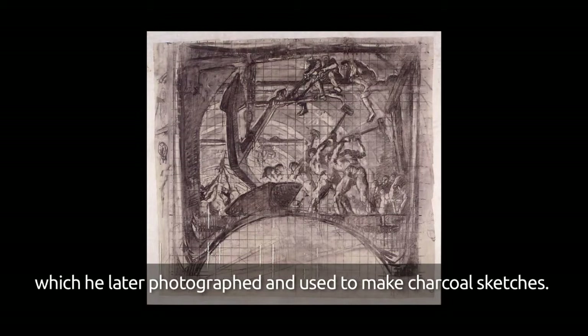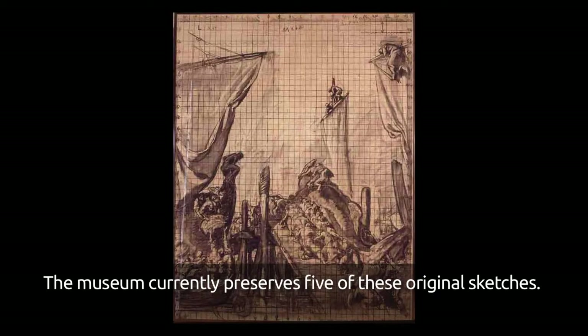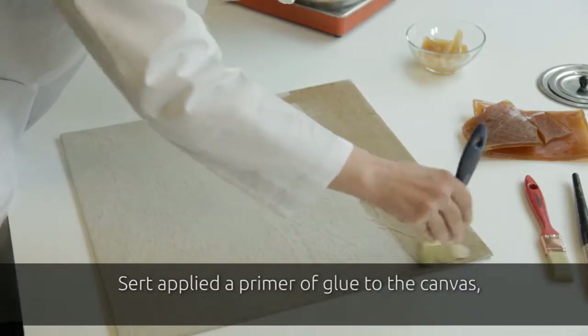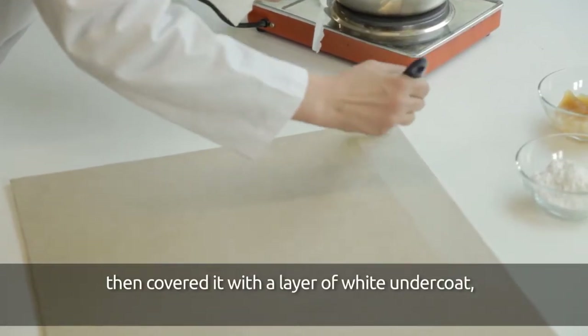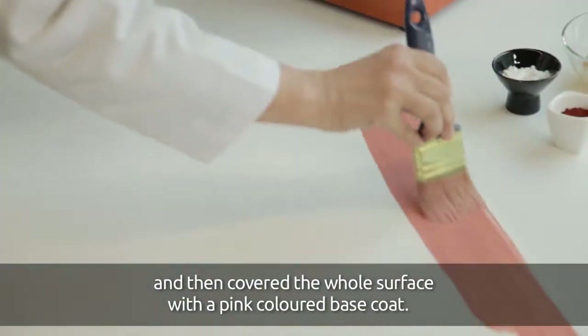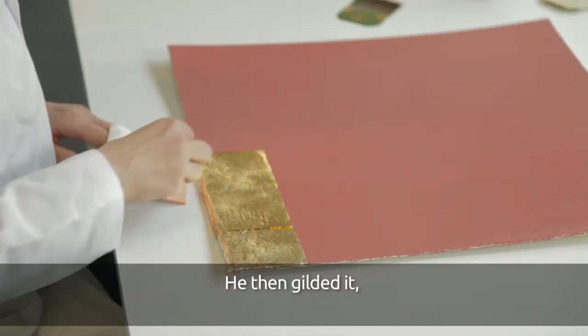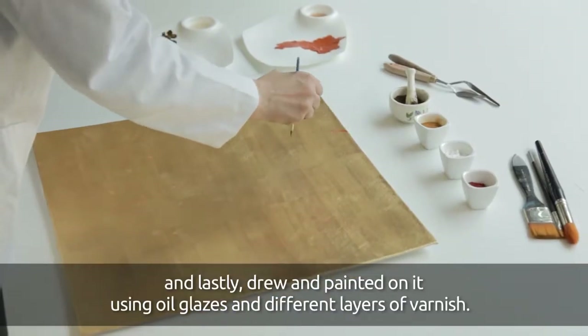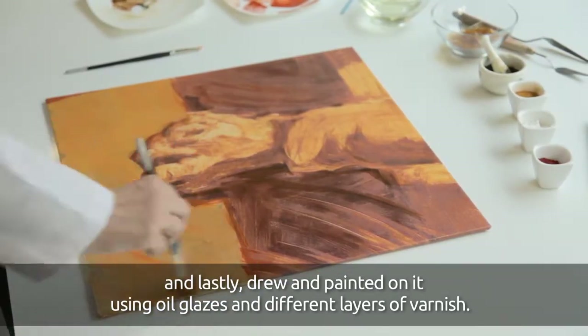The museum today has five of these original preparatory figures. Sert applied on the canvas an imprint, then covered it with a white paper and colored all the surface with a base of rosacea tone, then drew and painted on it with a layer of glue and different pigments.